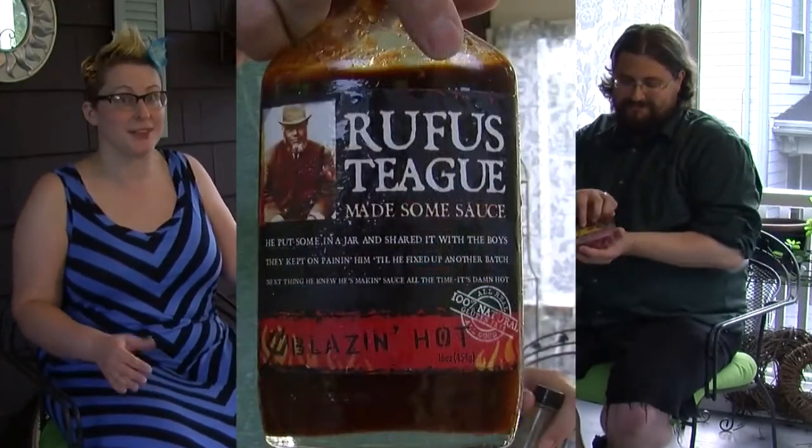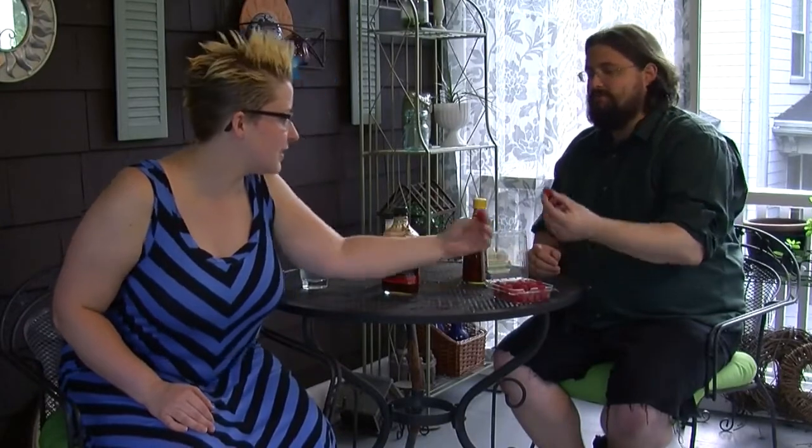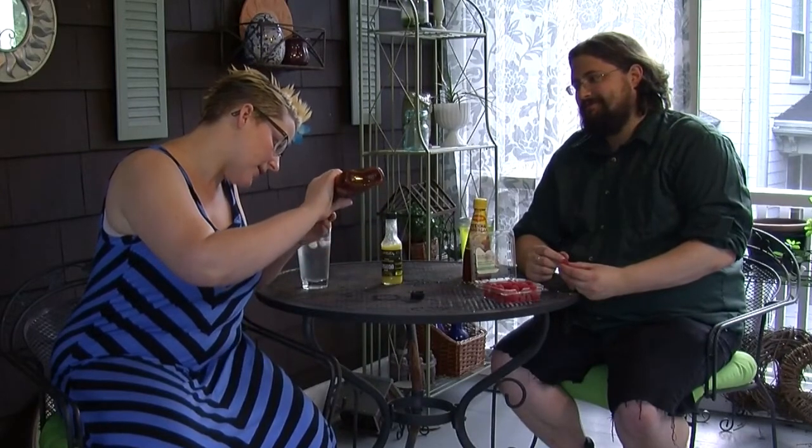So which one do you want to start with tonight? I want to start with Rufus Teague — I picked this one just because I love the label. It's all about the packaging. Sweet and spicy is pretty simple: you take something sweet and combine it with something spicy. This is very appealing, although I'm afraid I'm gonna make a mess. Pour a little on there — it's nice and thick so it won't make a mess.